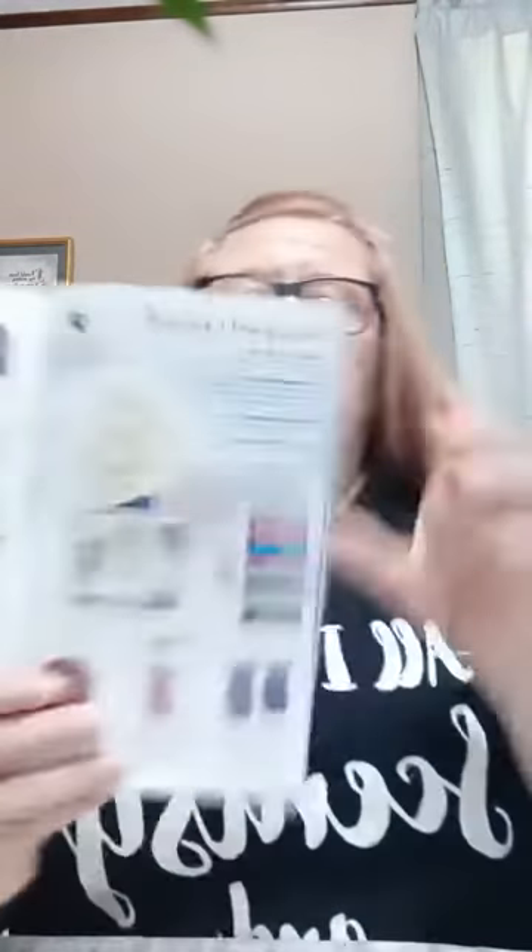We have our body care line — body cream, body wash, fragrance mist. Jeweled Pomegranate is a brand new scent for the body care line; it was a scent of the month. We have our laundry products, our cleaning products — counter clean and the bathroom cleaner are my two favorites ever. We have our pet stuff and fragrance flowers — those are awesome. I have videos on YouTube explaining most of this stuff.